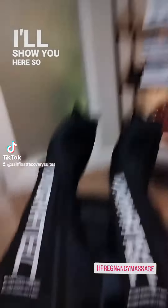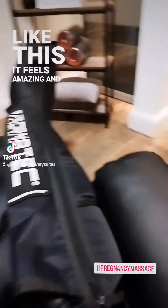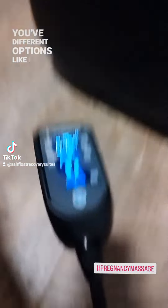So the legs, I'll show you here — it's just like this. It feels amazing. And you have different options; I have it set on five.